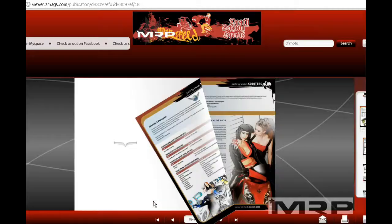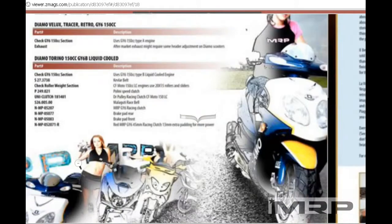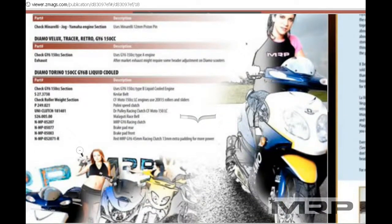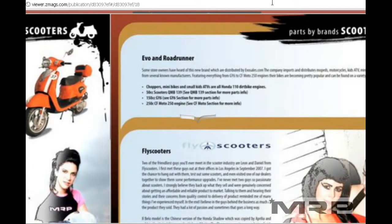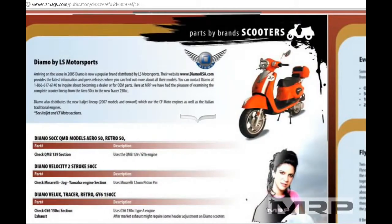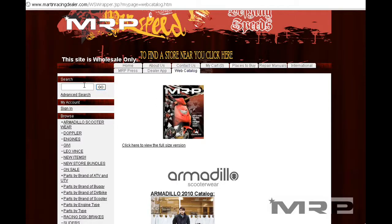You're going to see a lot of brands that are no longer around, like Diamo — it's going to feature a lot of Diamo parts. There are also Fly Scooters, which are not in business either. But for Znen, we acquired a lot of the OEM so we have a lot of parts. You can see the part numbers right there, and using those part numbers you can search for the parts back on the MRP website.